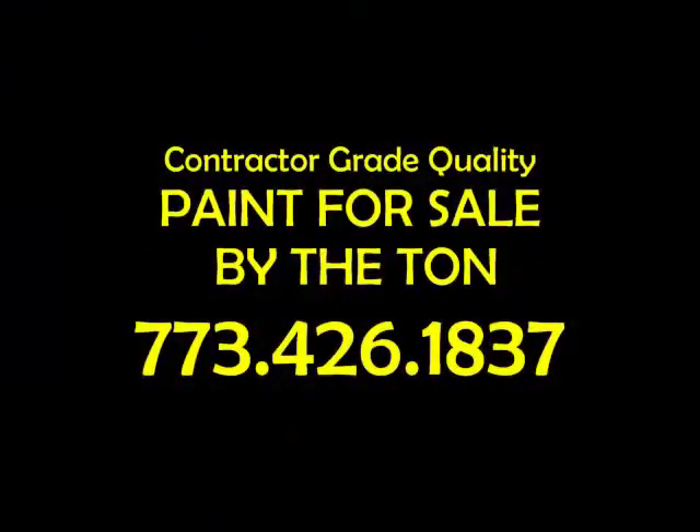And we would love to talk with you. Give us a call at 773-426-1837. Thank you.